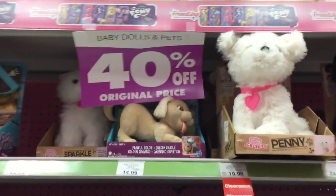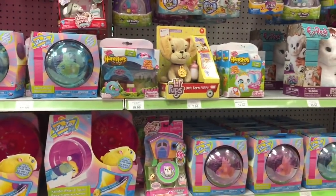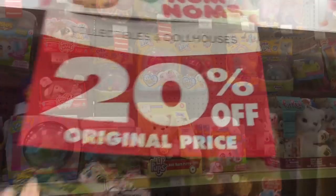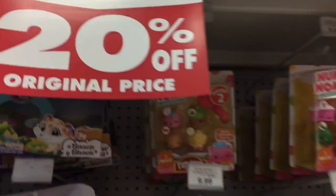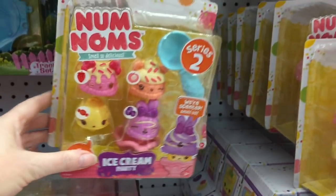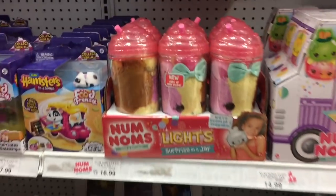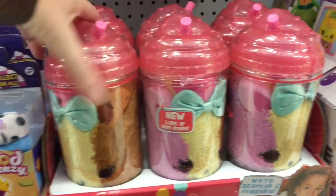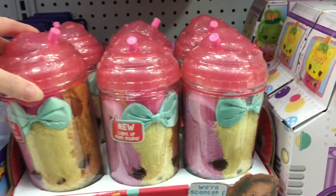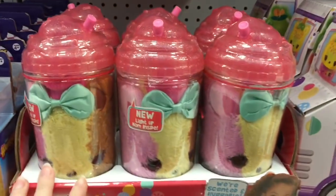Some of the baby dolls and pets are 40% off, and it also gives you a price breakdown. They have a lot of the Little Live Pets, and collectibles and dollhouse merchandise are 20% off — that includes Num Noms and Shopkins. They have a lot of Series 2 Num Noms and some older stock as well. They also have some Num Noms Lights — I might pick up one of those for 20% off. They're really cute and I've only seen those at Toys R Us.